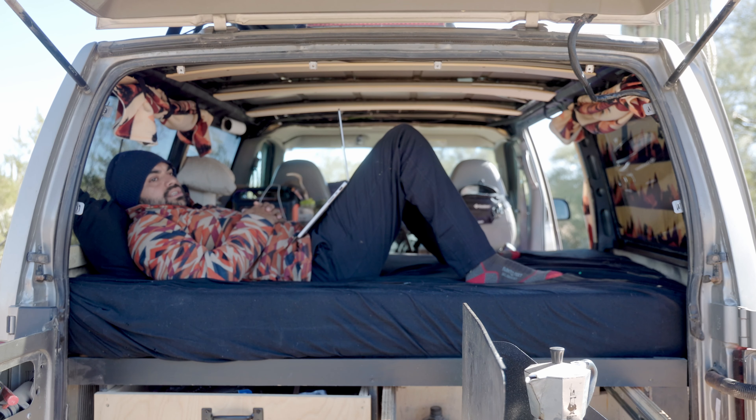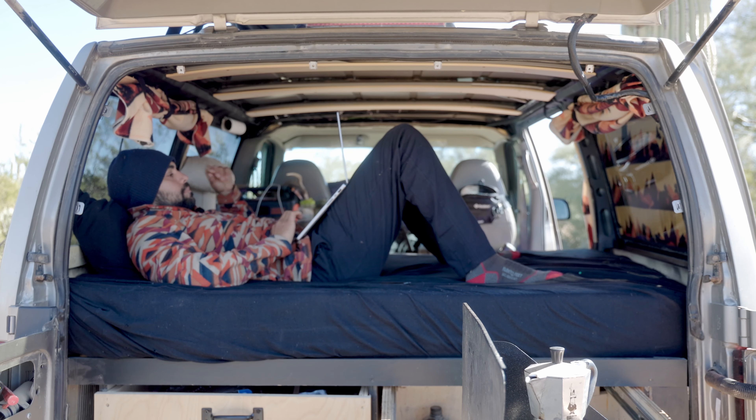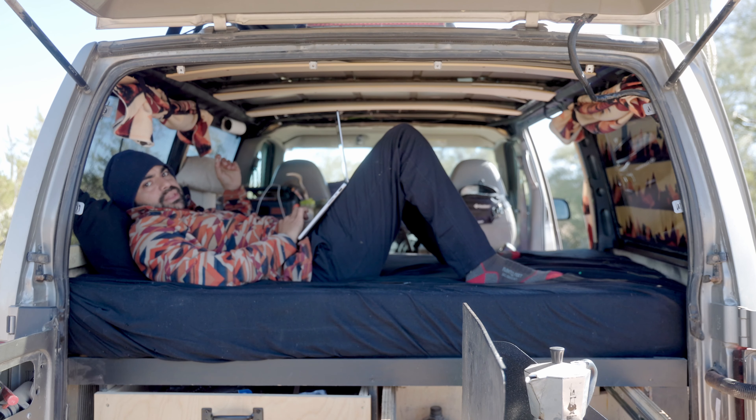I'd say if you're getting an Astro, also get one with wrap-around windows — it's game-changing. Brings all the light in. You definitely need to do some blinds though, which I've finally done, so when you're parked in public people can't see into your vehicle. This is what it looks like underneath — just built on slats.